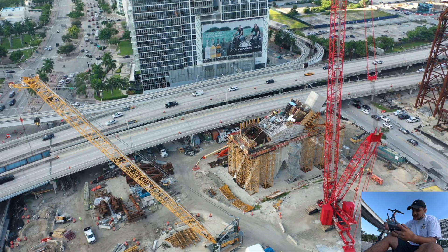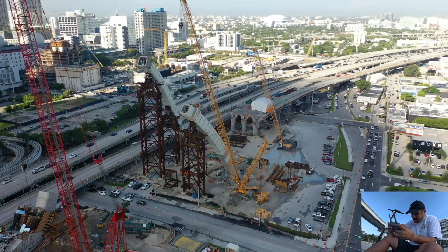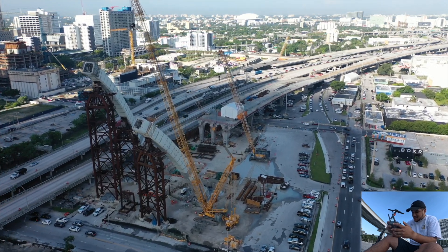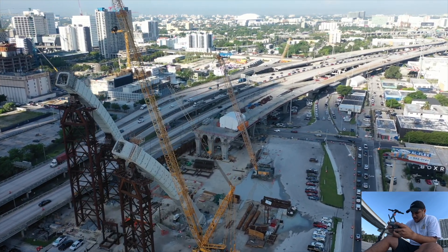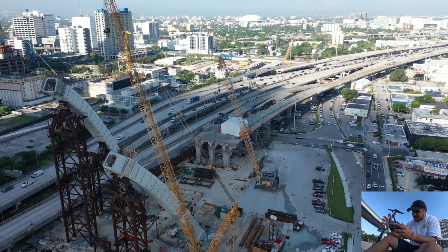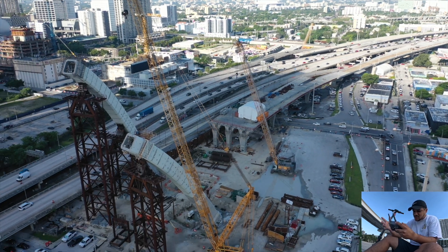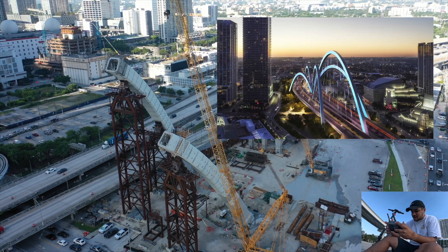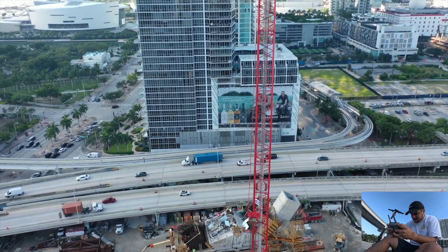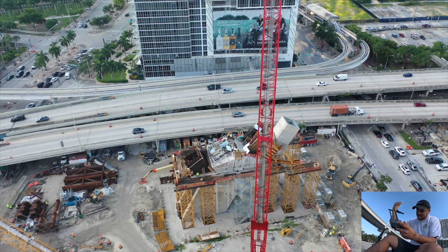That highway you see there is going to be completely reconstructed. You can already see the new portion being built up where that white tent is — you're already seeing a portion of the new I-395. Along with that, they're going to adjust some on-ramps and off-ramps, and these arches will go right over the highway. I'll throw up a render so you know what I'm talking about. We also see another arch segment coming out of the centerpiece where they will all intersect.